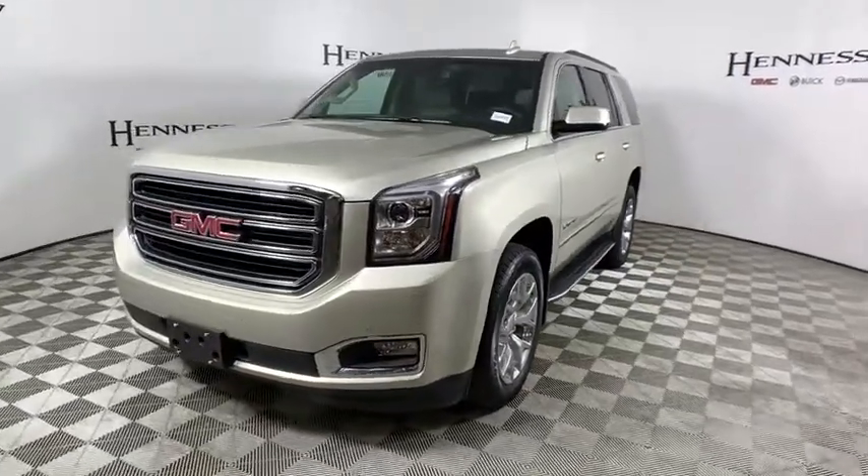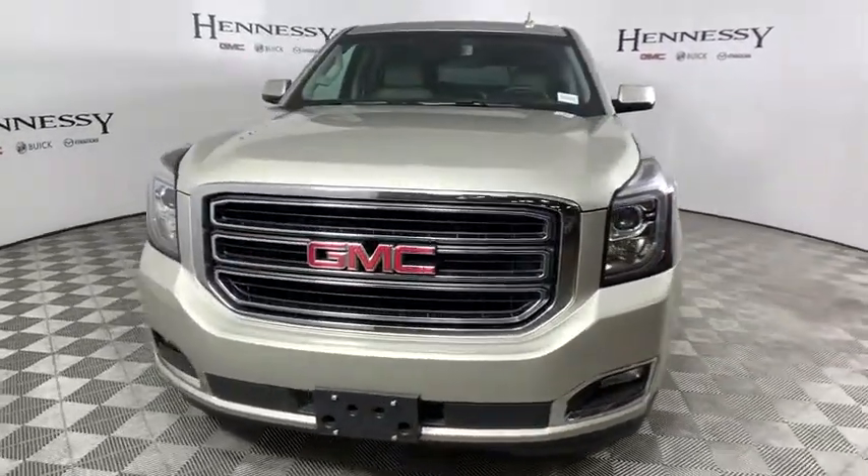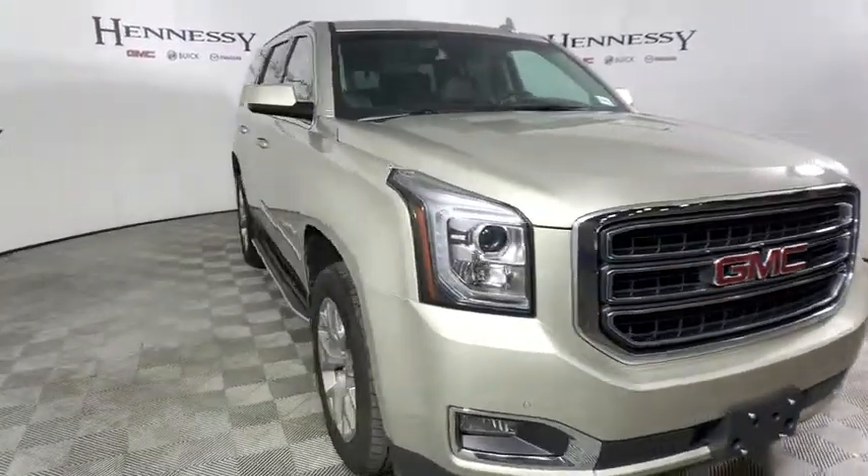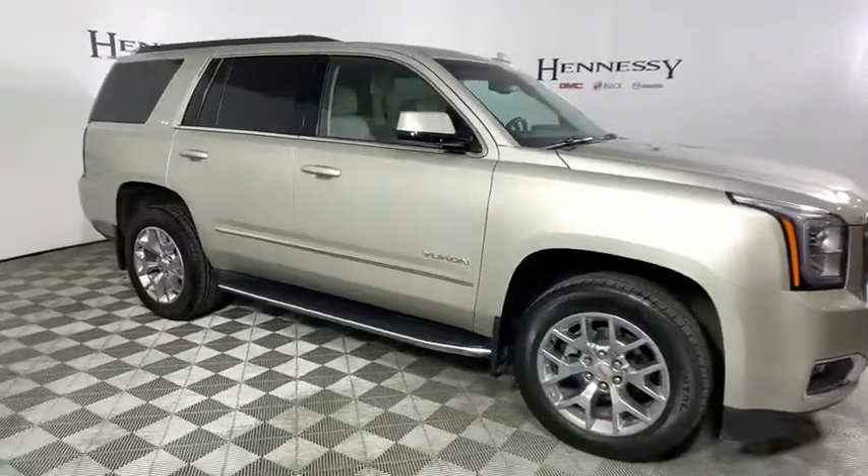Come test drive the 2016 GMC Yukon. Peace of mind comes standard with GMC's powertrain warranty and Yukon's 5-star frontal crash test rating.